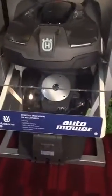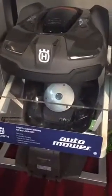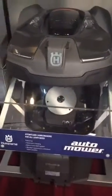This mower is equipped with GPS and a weather timer to know whether it needs to mow more frequently in drier seasons or less frequently in seasons with more humidity or rain.